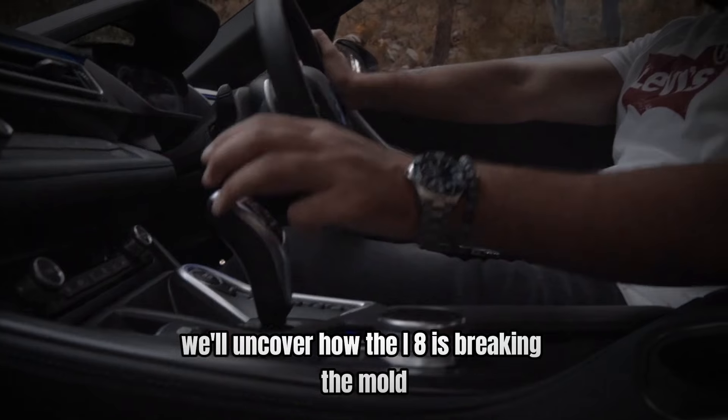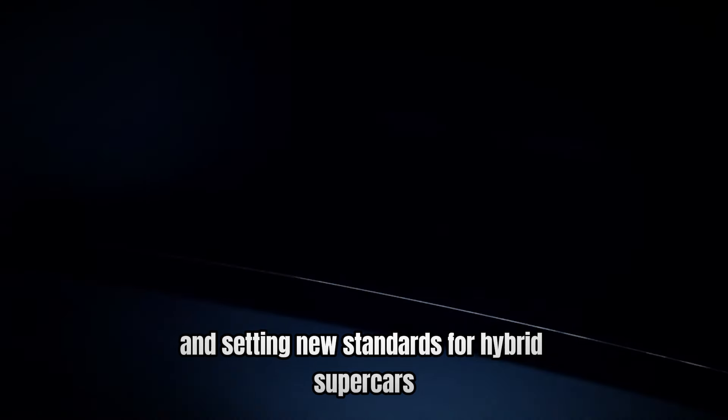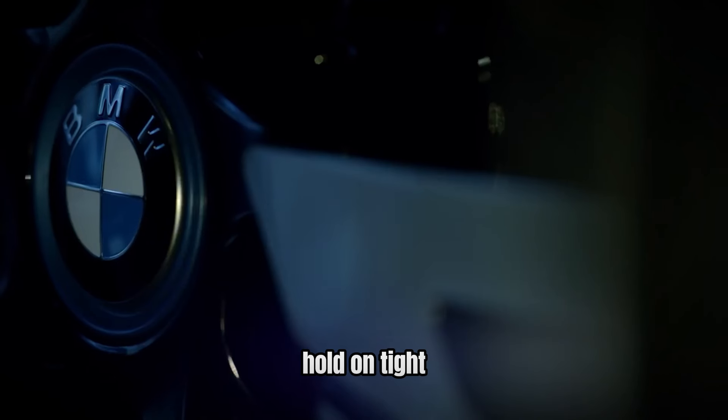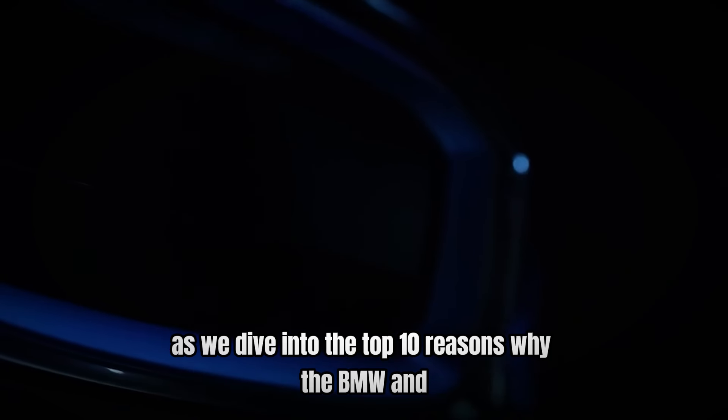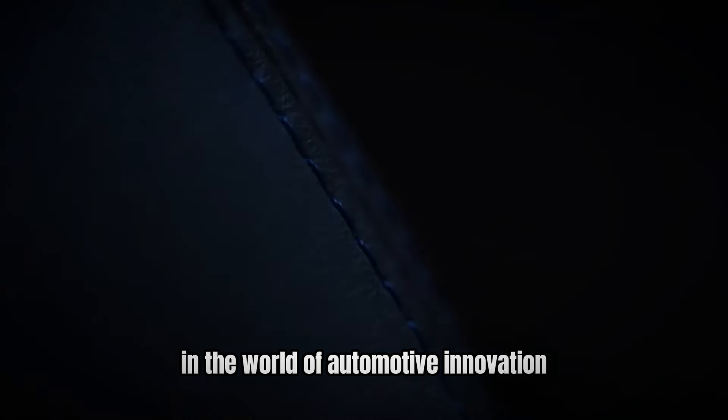In the next few minutes, we'll uncover how the i8 is breaking the mold and setting new standards for hybrid supercars. Hold on tight as we dive into the top 10 reasons why the BMW i8 is a game-changer in the world of automotive innovation.